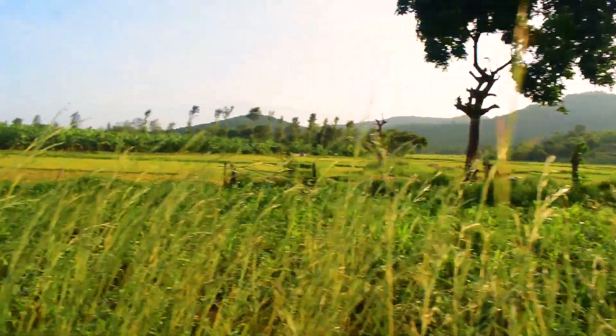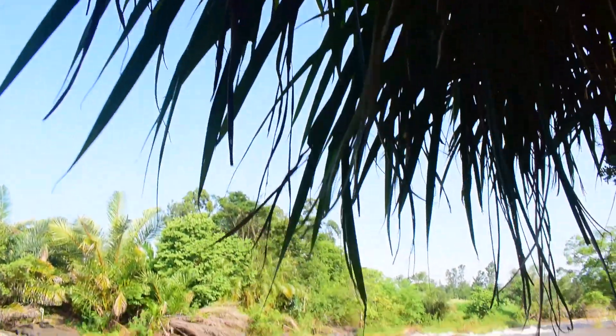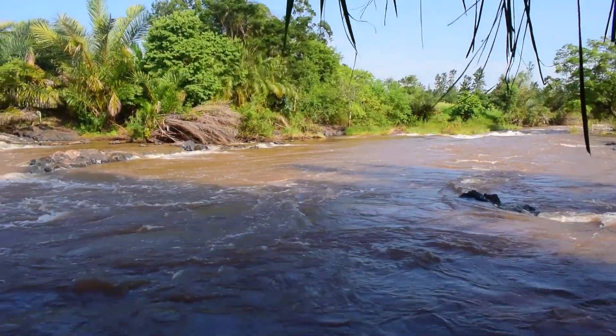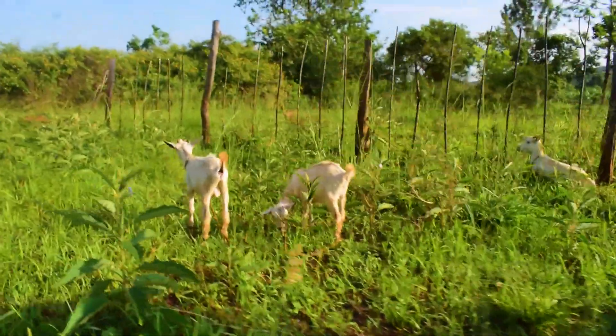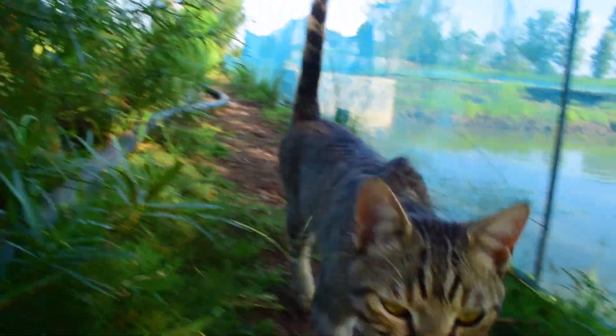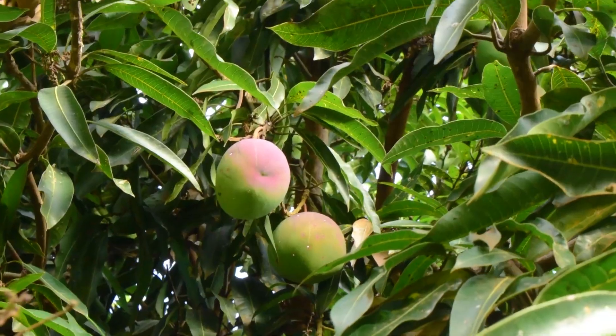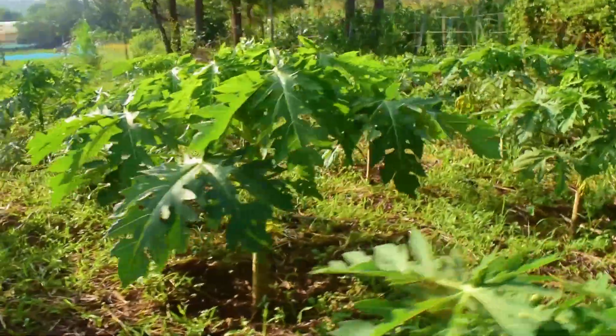This farm is located in the beautiful valleys of Muranga County next to River Sagana. Apart from the aquaponics system, we have chicken, goats, and even a cat that keeps the rodents away. We also grow mangoes and papayas as well.